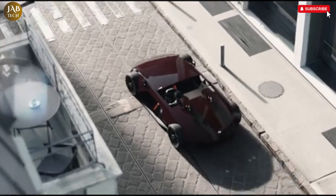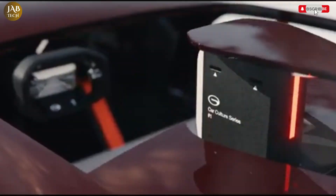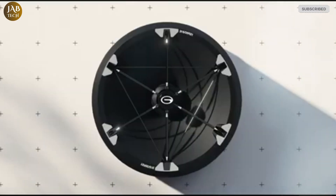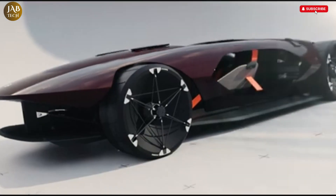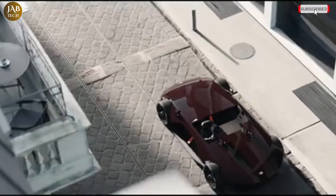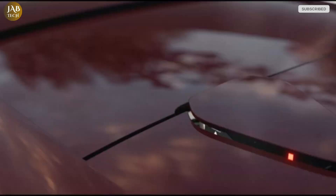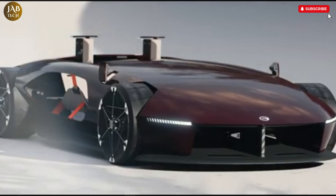The Giac Barchetta concept is an innovative and visionary electric vehicle that perfectly blends sleek design with cutting-edge technology. It offers a fascinating glimpse into the future of sustainable sports cars, showcasing what's possible when advanced engineering meets environmental consciousness. One of the standout features of the Barchetta is its minimalist open-top design, which not only looks striking but also creates a direct and seamless connection between the driver and the surrounding environment.